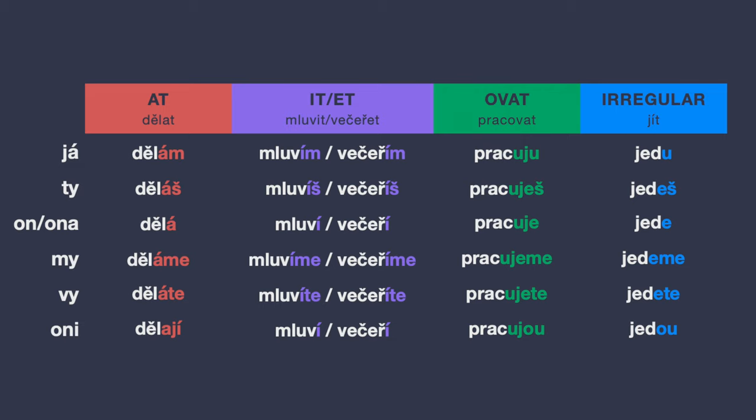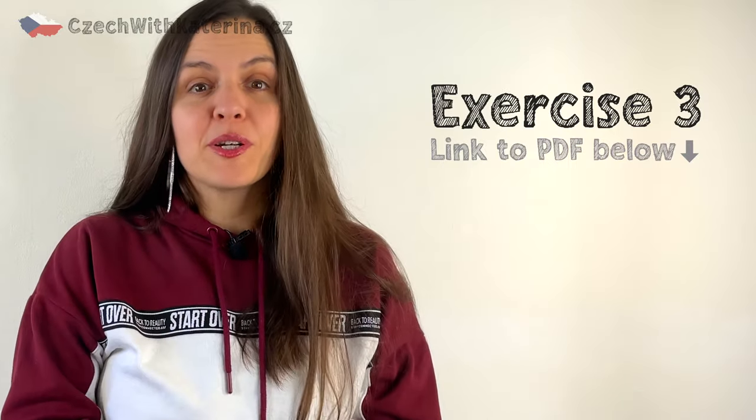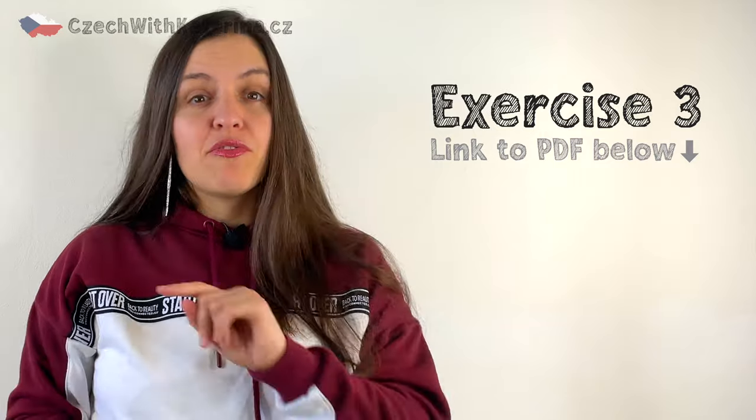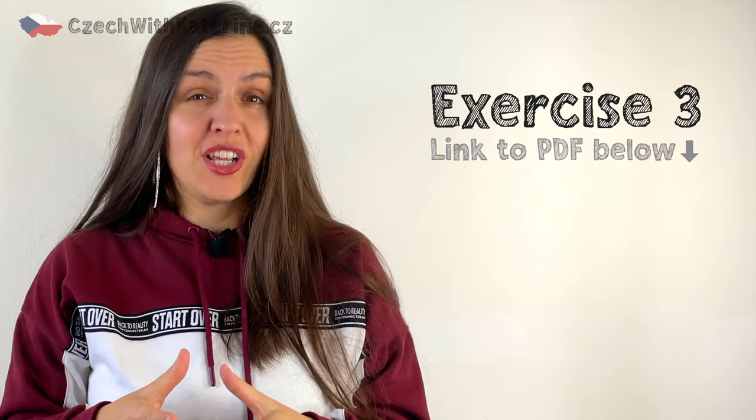We will be working more on these in the next couple of lessons, so hit the subscribe button not to miss any of these videos. What I want you to practice now is to allocate verbs to their correct category — the correct group — as it's the key to correct conjugation. Write the verbs in the correct column, and be careful with the irregular verbs. Refer back to exercise 2 to remember which ones are irregular.